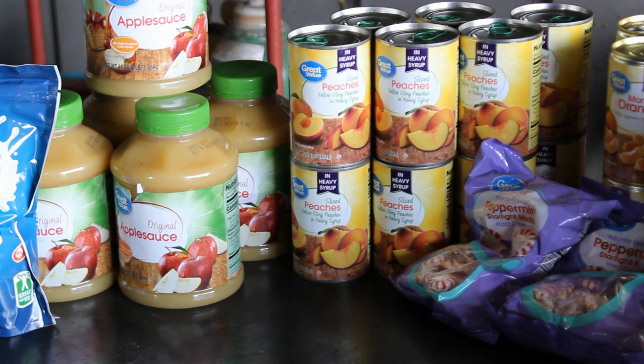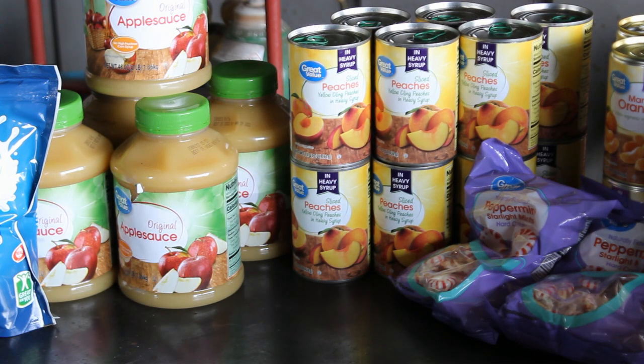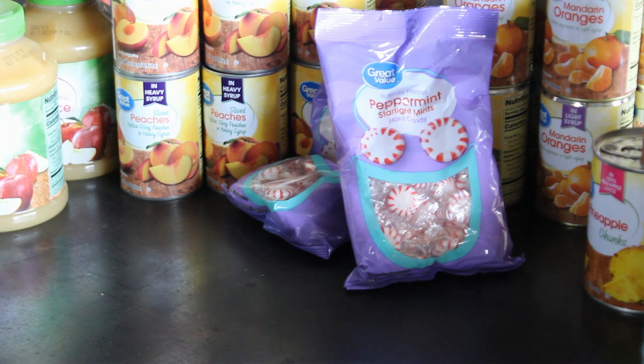Peaches are a big part of getting everybody a serving of fruit each day, and we really like peaches. This is something that everyone in the family will just sit down and eat from a can, so we like to keep some around. Even the generic canned peaches are more expensive than other canned fruits — around $1.12 a can — but one can gives four servings. You can also make cobblers and things like that, so it's good all the way around.